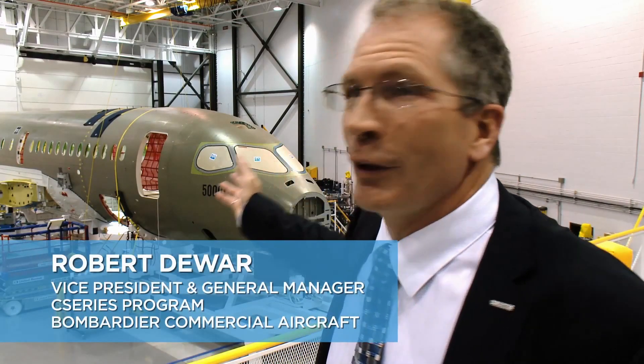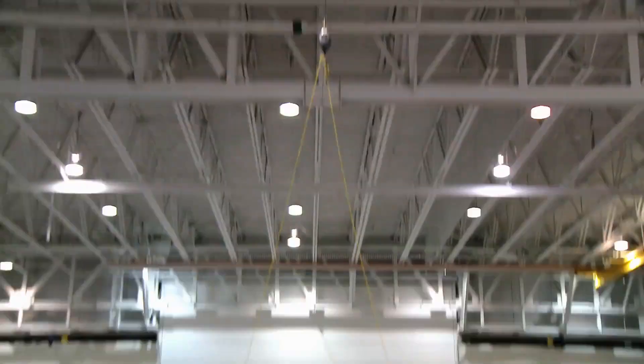Another exciting day in the C-Series. Behind me we have the first C-Series flight test vehicle, which will make aviation history when it takes off on its maiden flight here in Mirabel.